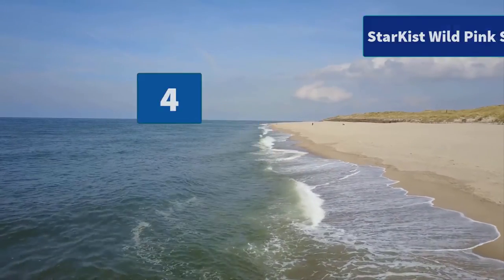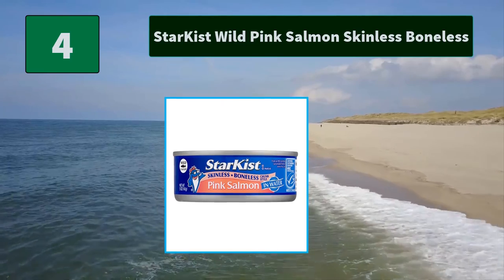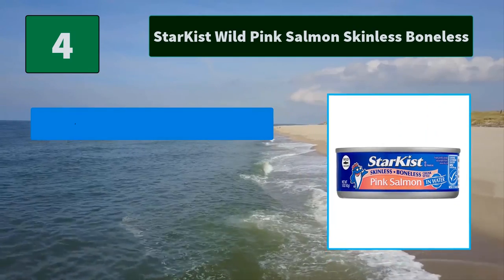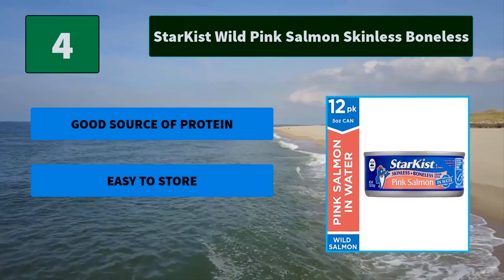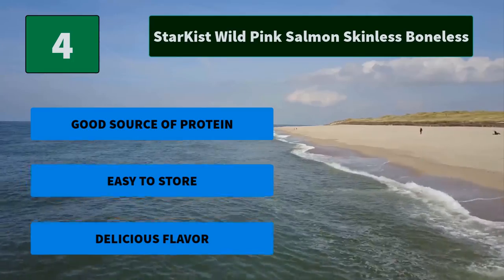Number 4: Star-Kissed Wild Pink Salmon Skinless Boneless. Star-Kissed Wild Pink Salmon is a wholesome choice for a snack or meal. It's an easy way to add seafood to your diet and fits well with keto, Mediterranean, and paleo diet plans. Main Features: good source of protein, easy to store, delicious flavor.